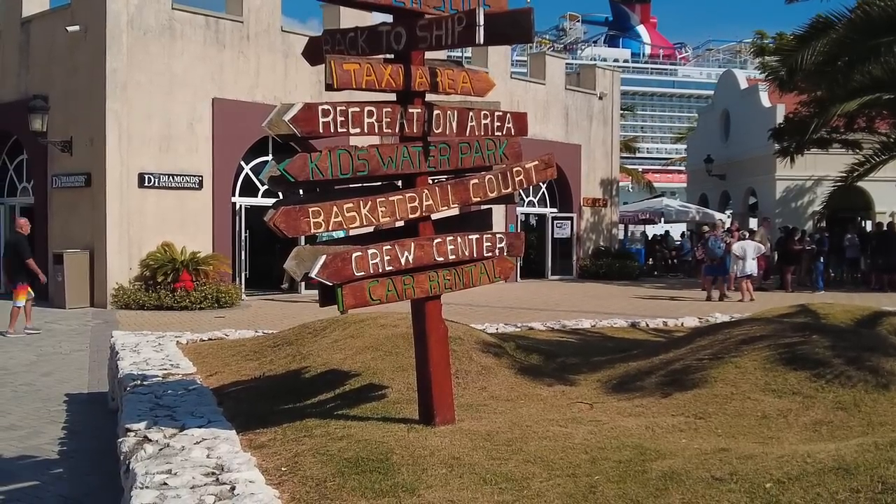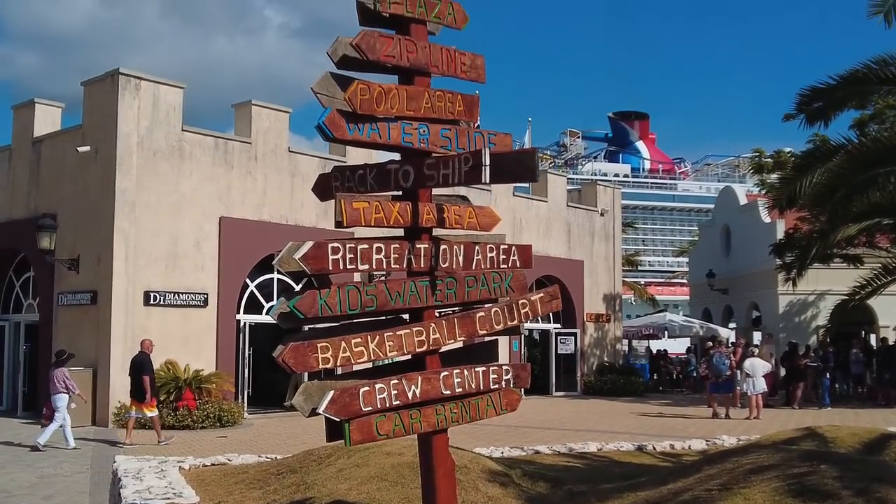If you've ever taken an excursion from your cruise ship, you know it's pretty well organized. But for those of you who have not, once you get off the ship, your ticket or receipt — whatever they give you — you just find the corresponding zone. There's usually people outside with signs, so it's not too difficult to find. You just got to get off the ship and then find your tour guide.